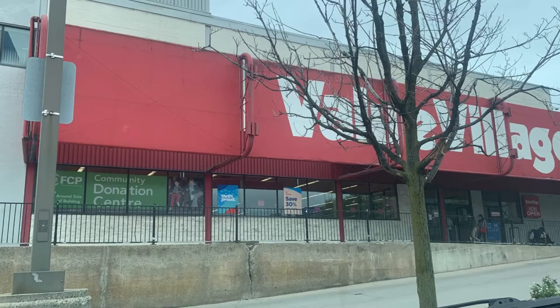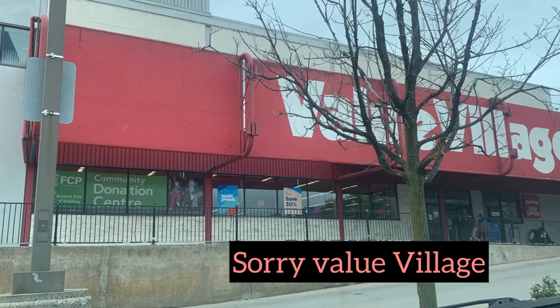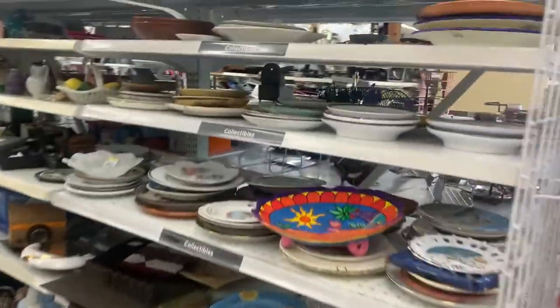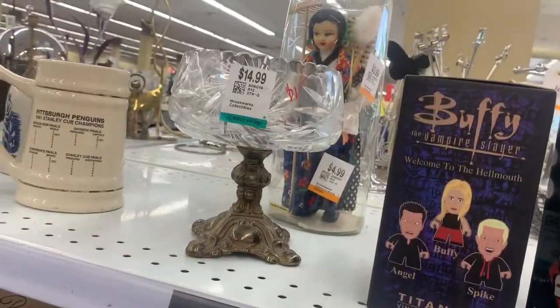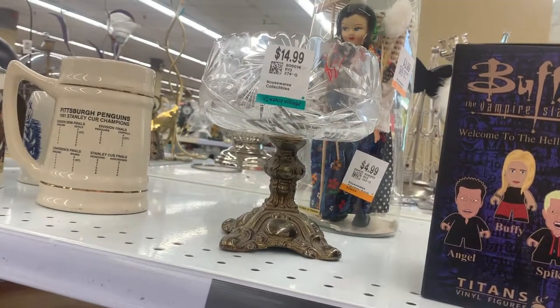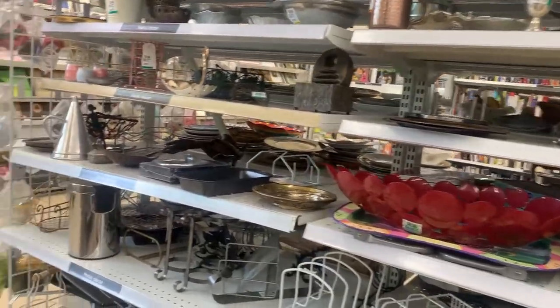So I got into the Goodwill — no lineups, no nothing. It's late Friday, around four o'clock. But there's really not much here. There's something that's really pretty, but 15 bucks? No, not doing it.